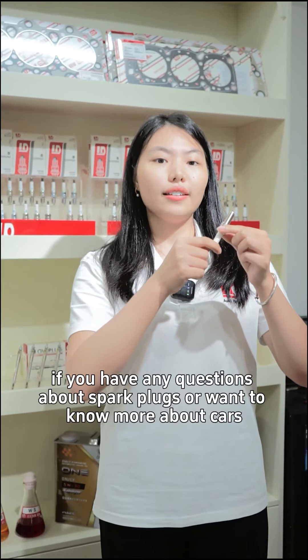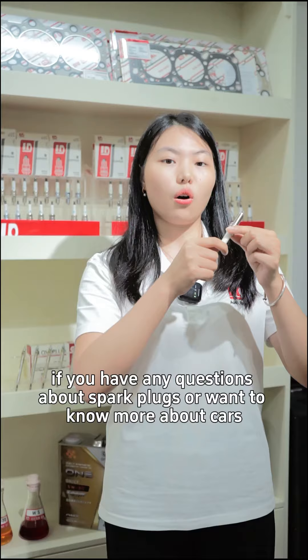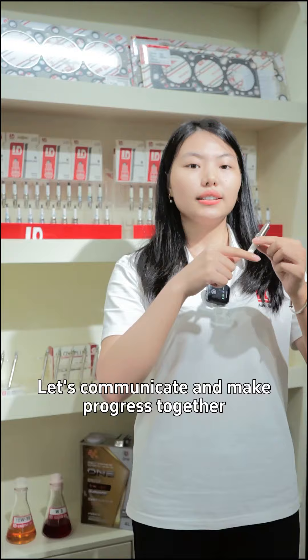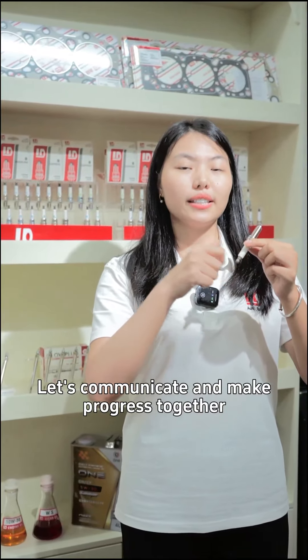By the way, if you have any questions about spark plugs or want to know more about cars, please leave a message in the comment area. Let's communicate and make progress together. Thank you very much for watching — see you on our YouTube channel.